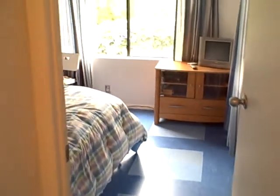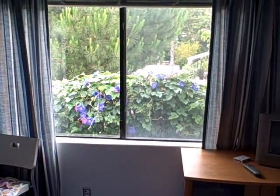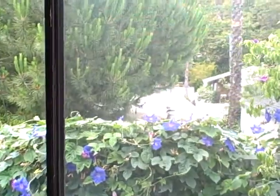And then here's the bedroom. There's one back window — it's got a lot of pretty plants outside — and another one on the right. And here's the view.